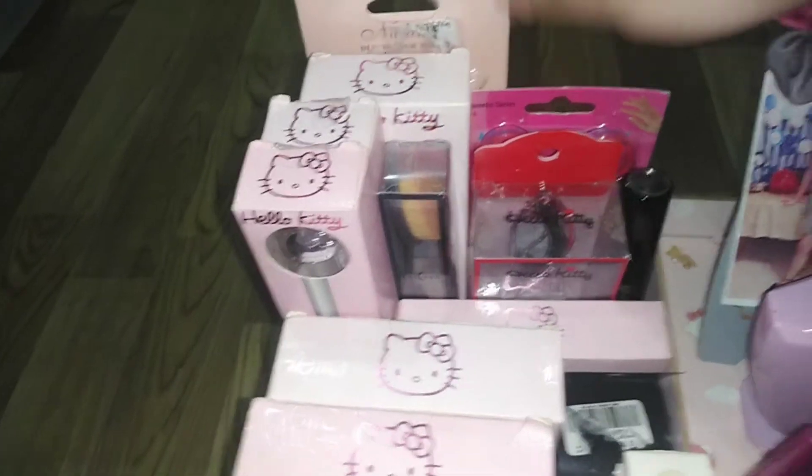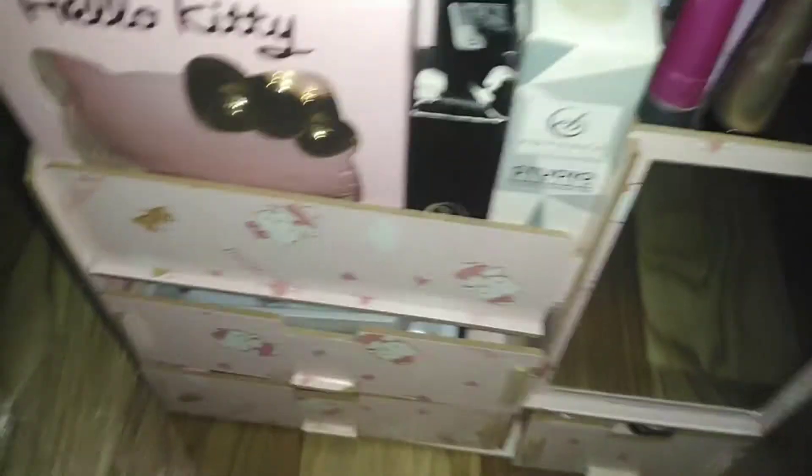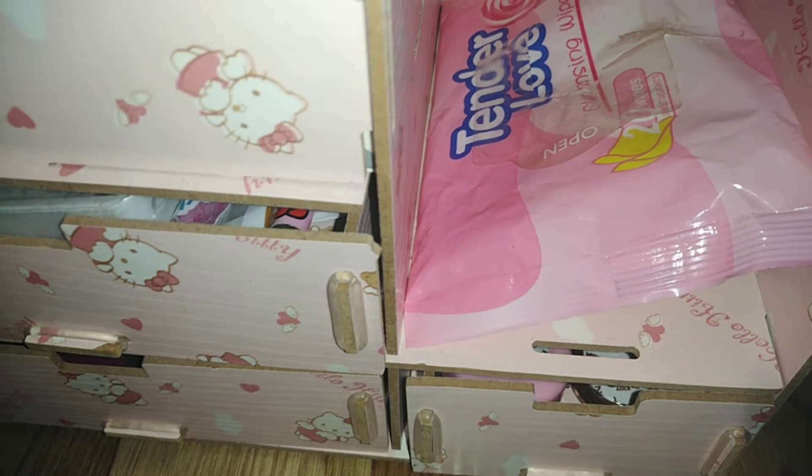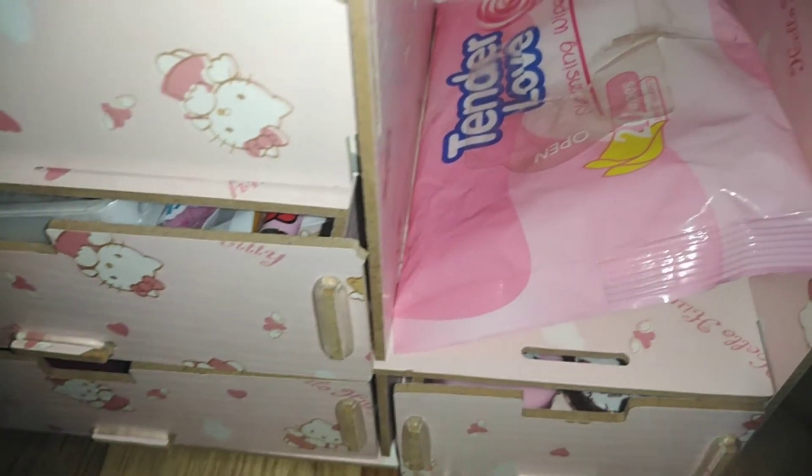Then next, dito naman tayo sa drawer niya. So dito sa salamin, merong lalagyan siya ng tissue at wipes.